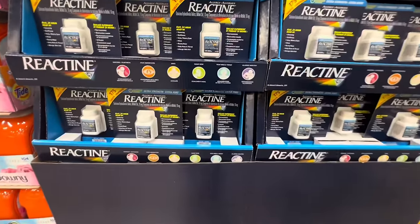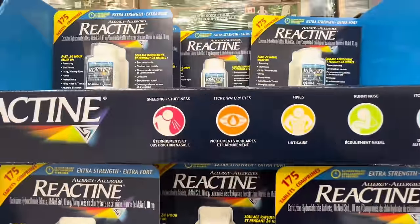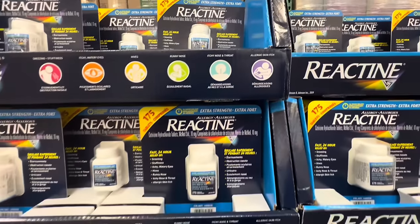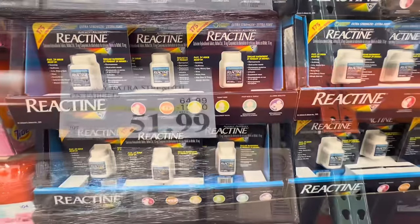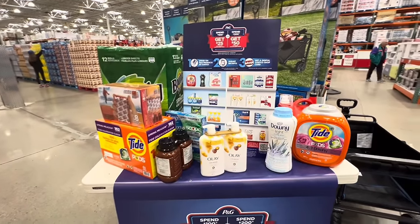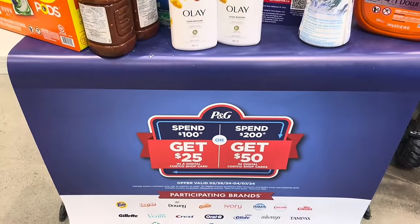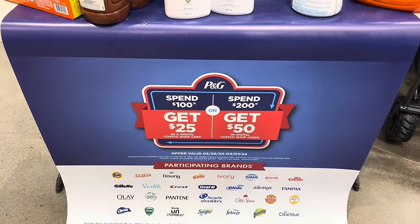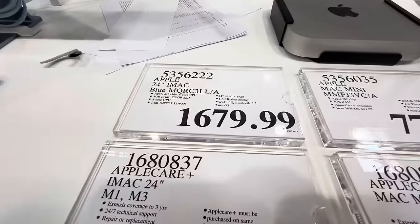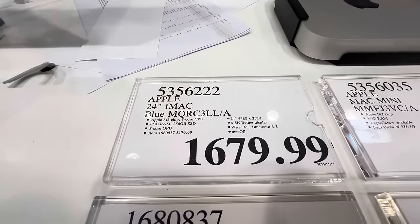As allergy season is going around, they have Reactine that helps with sneezing, stuffiness, itchy watery eyes, hives, runny nose, itchy throat, and allergic skin sensitivity — $13 off the regular price. Also, if you are buying any Procter & Gamble items, you get a $25 gift card if you spend $100, and a $50 gift card if you spend $200.